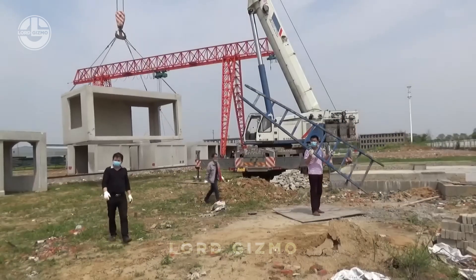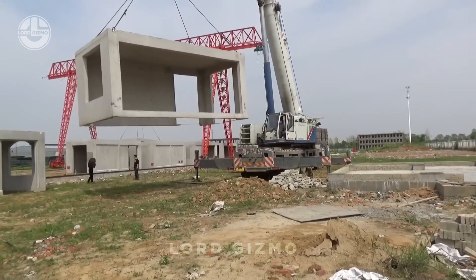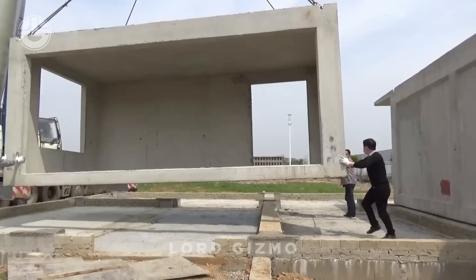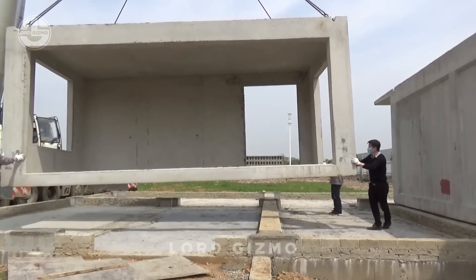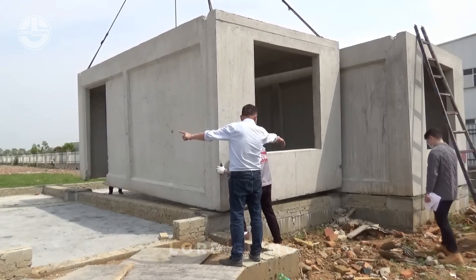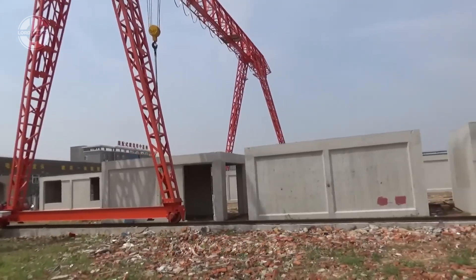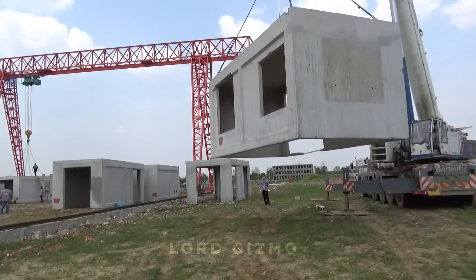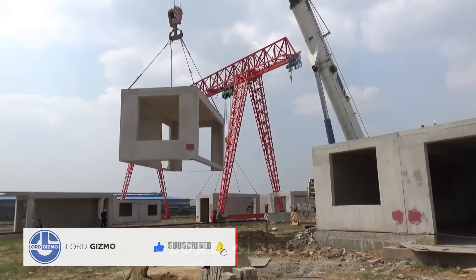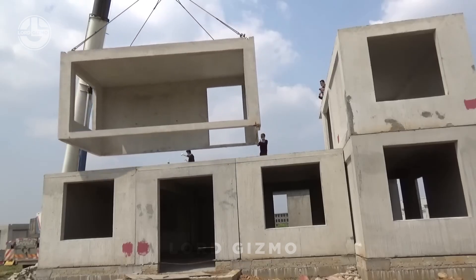Would you build your home out of prefabricated concrete modular sections? These homes are basically like giant Lego blocks for grown-ups, designed in a factory, shipped to your land and assembled on-site in no time. Prefab concrete houses aren't just quick to build — they're also incredibly durable and offer excellent insulation, keeping you cozy in winter and cool in summer. The concrete is fire-resistant, weatherproof and practically maintenance-free, so no worries about rot or pests moving in. And since each module is built with precise factory standards, you get a level of quality and consistency that's hard to match with traditional builds.